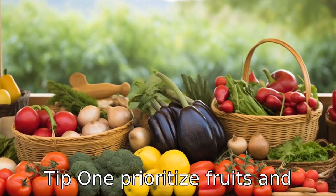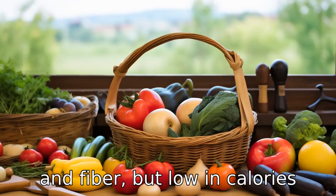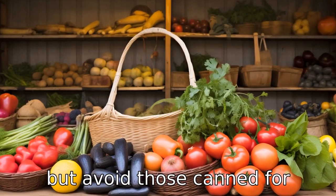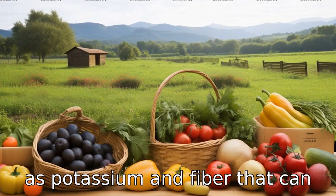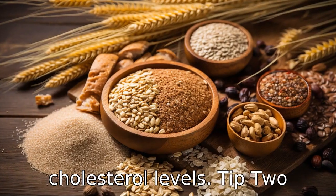Tip 1: Prioritise fruits and vegetables. Fruits and vegetables are high in vitamins, minerals and fibre, but low in calories and sodium. These could be fresh, canned, dried or frozen, but avoid those canned or preserved with added sugars and high levels of sodium. They provide essential nutrients such as potassium and fibre that can help control blood pressure and cholesterol levels.